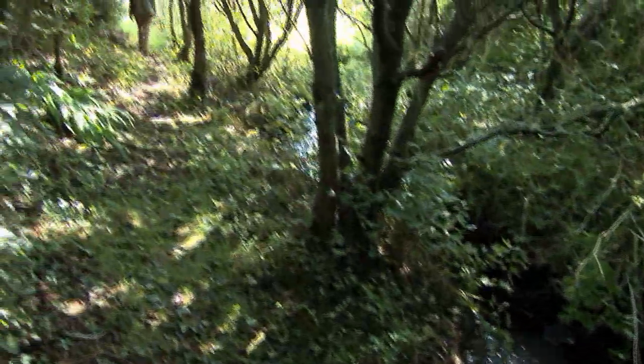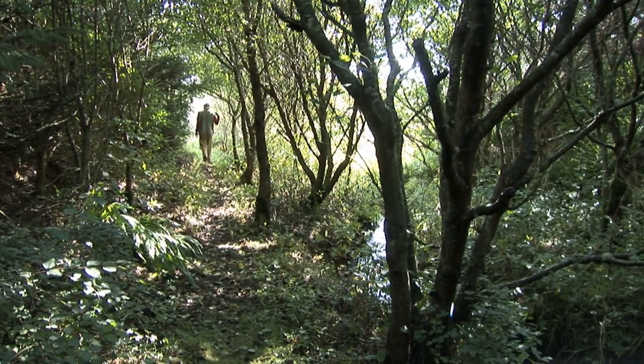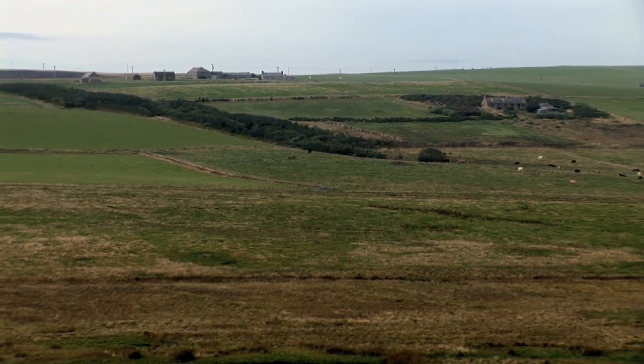There were no trees here whatsoever when we started — nothing here at all. I should be planting trees there as long as I can plant trees.